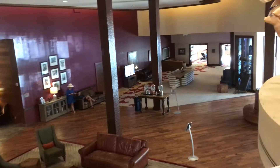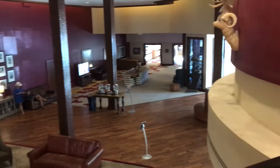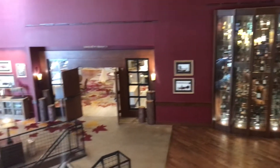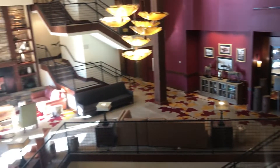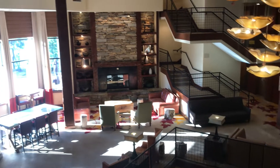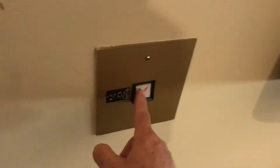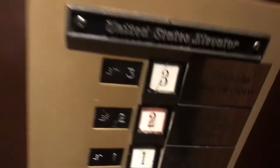This is a bird's eye view of the lobby. I don't see a stairwell — oh, stairwell over there. Here's the elevator. Lobby is number two. And down we go.